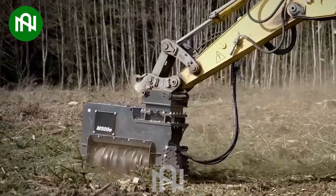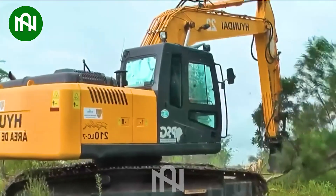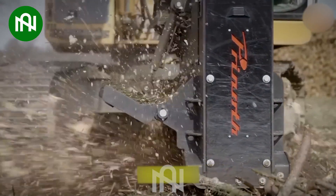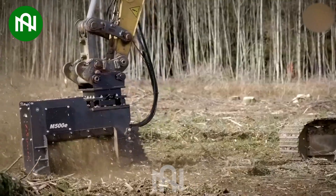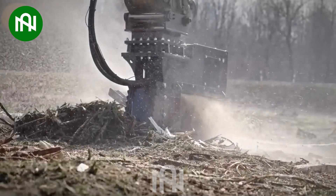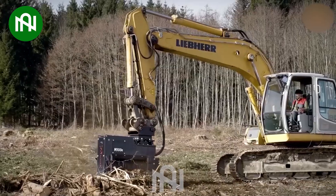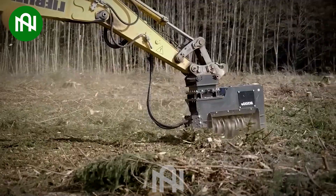The M500-1000, an astounding forestry mulcher designed for 18 to 25-tonne excavators, is truly a marvel. Ideal for carriers with up to 230 horsepower, its compact yet rugged design makes it a formidable beast, excelling in mulching trees and dense brush.